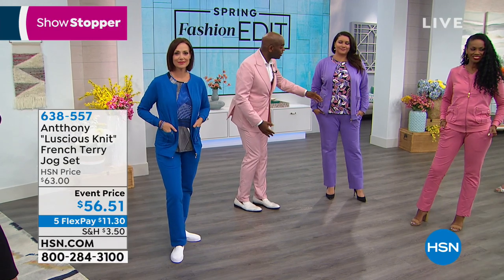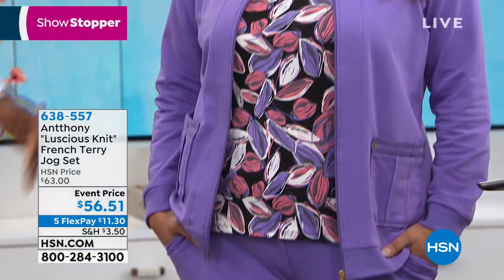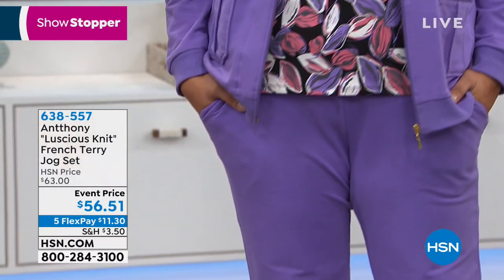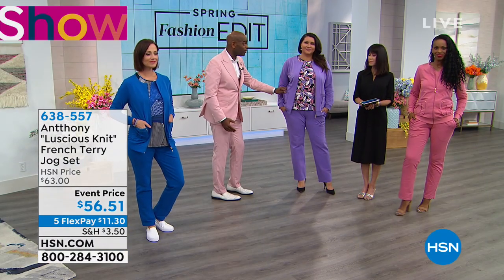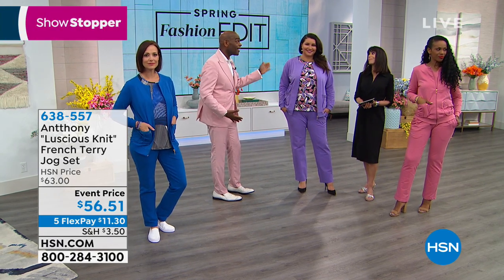We put it back with our two-pack top — which is printed — back with the jog jacket, and look how great this is with a flattering pump. If you want to wear it to the office and do the at-leisure look, this is the way to do it. You can also take the bomber jacket and wear it with a pair of our boss lady pants in the black and get a whole different look.